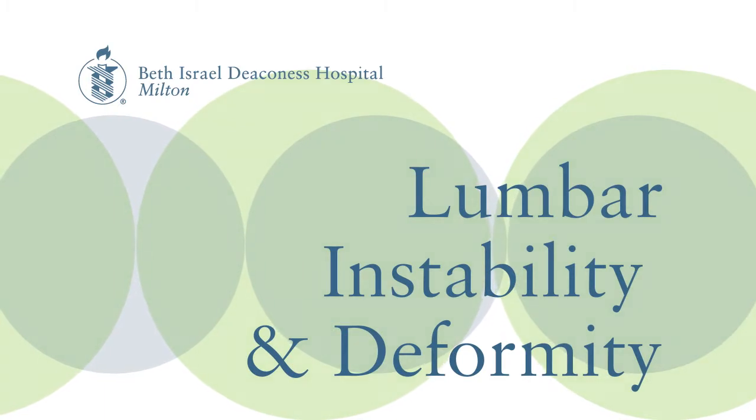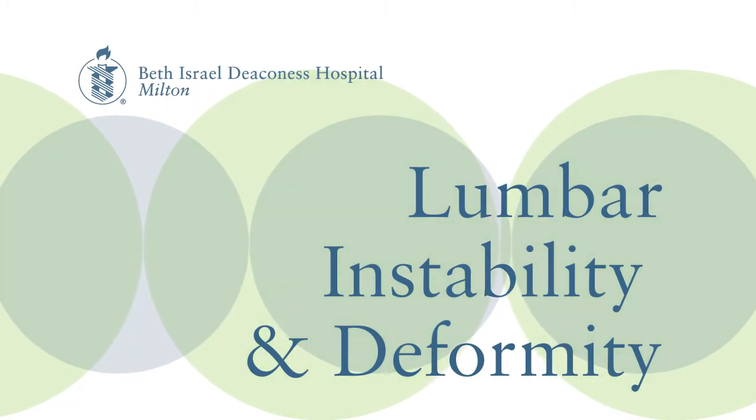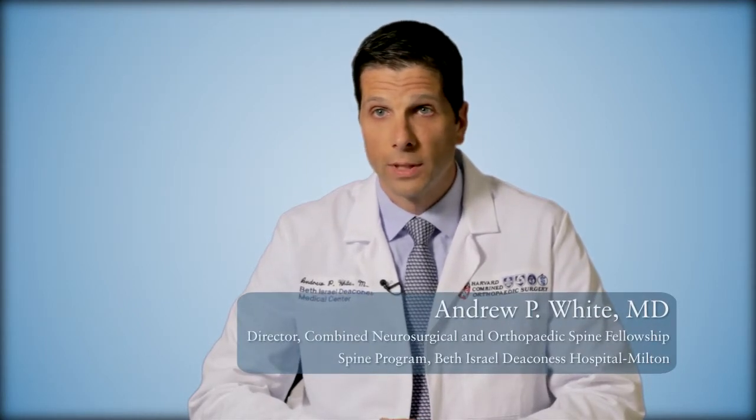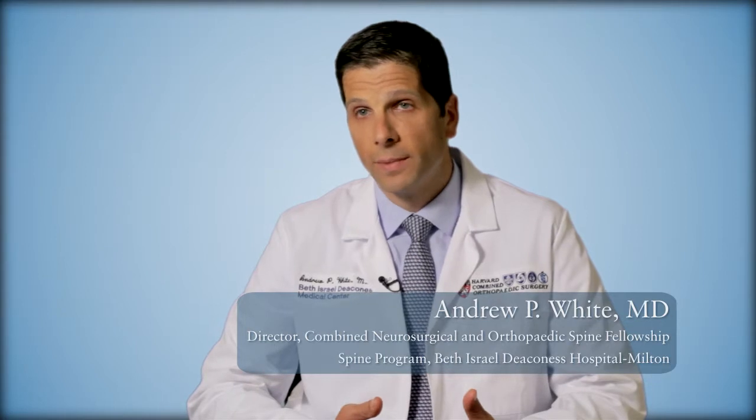Lumbar instability and deformity are a category of problems that frequently require surgery when not amenable to non-surgical treatments. These include things like spondylolisthesis, but also more classically scoliosis, which is a side-to-side curvature of the spine — particularly when that's associated with neurological problems, stenosis, affecting patients' nerve function or causing radiating pain. Surgery can be very helpful to them.